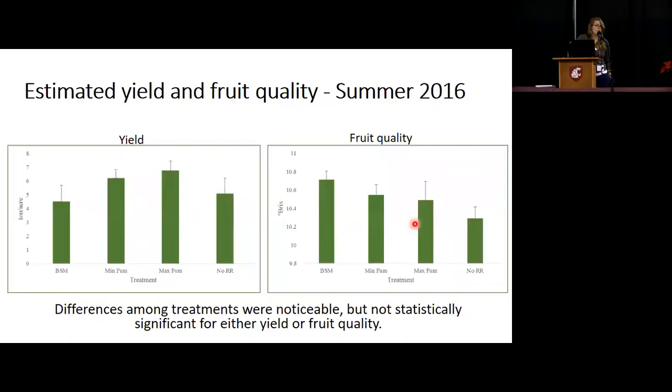For yield and fruit quality from summer 2016: although differences were noticeable among treatments, there was no statistically significant difference for either yield or fruit quality. What I find interesting is that Brassica seed meal had the lowest yield but the highest fruit quality — I think there's something we could tease out of this with the biological data that will be forthcoming later on.